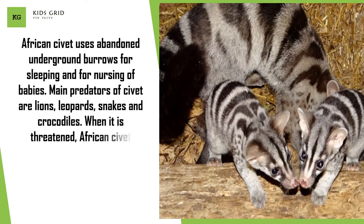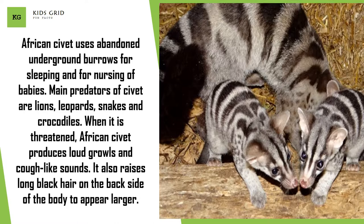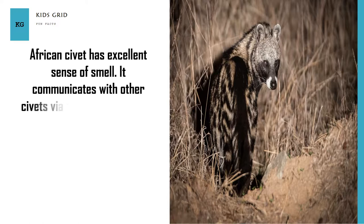When threatened, African civet produces loud growls and cough-like sounds. It also raises long black hair on the back side of the body to appear larger. African civet has an excellent sense of smell. It communicates with other civets via olfactory, visual and auditory cues.